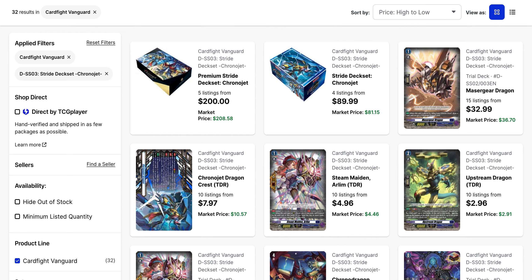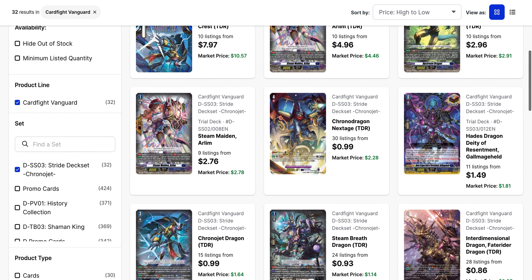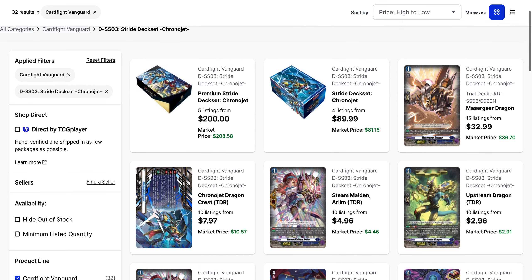Then the Chronojet Stride deck set. Now that we've got the new Stride deck sets coming, and on top of that the new Chronojet and Messiah promos for February, I wanted to revisit the prices for this and Messiah. The premium deck set is sitting at $200 base right now, while the regular deck set is still $90. Both of them are under or at five listings, and Mazer Gear Dragon is still $33 — you only get one of it in the deck and you need it for the Crest. The Crest itself is not that expensive; if you want the TDR version — like the SP equivalent — that's $8 to pick up. Other TDR versions like Arlim and Upstream Dragon are $5 and $3 respectively, and Next Stage's TDR, despite being a full art, is only $1 — though you get four of them with the premium deck set. So we're still looking at about the same price as before.